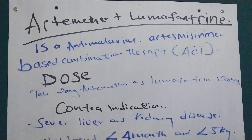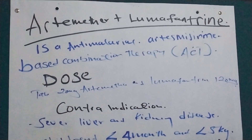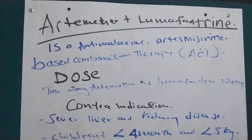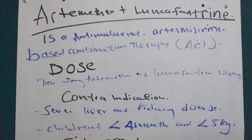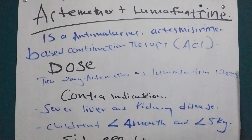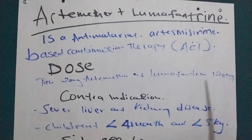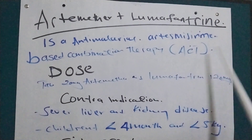Welcome back. Today we are going to look at Artemether and Lumefantrine. The short form is Coartem, also abbreviated as AL. Artemether and Lumefantrine is an anti-malarial drug and is a combination in the group of Artemisinin-based combination therapy, that is ACT.